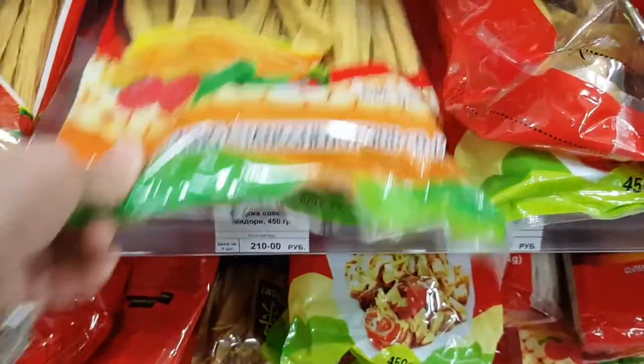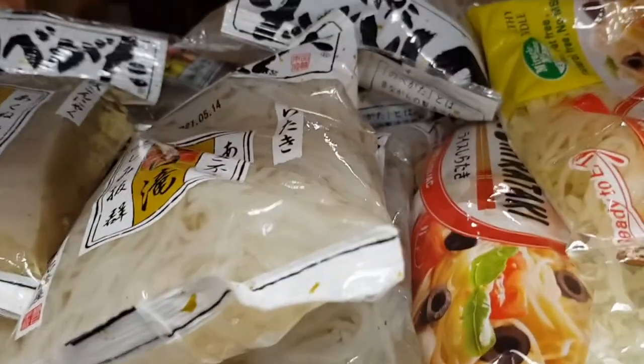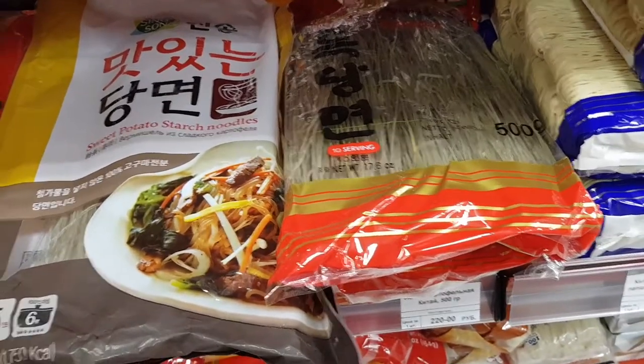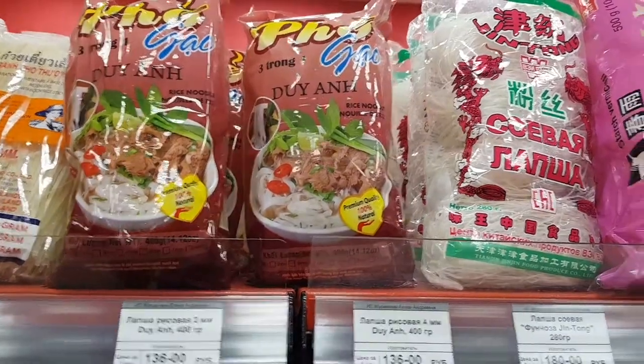Ooh, bean curd skin! I love this in hot pot! As much as we Asians love rice, we also love noodles! Krasny Dracon sells different types of noodles — from rice noodles, udon, sweet potato noodles, egg noodles, vermicelli, and so on!